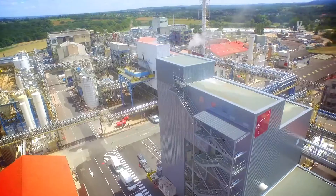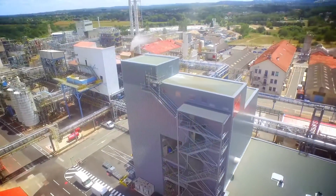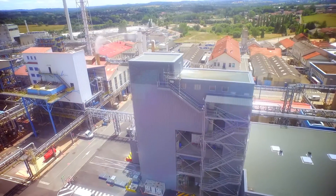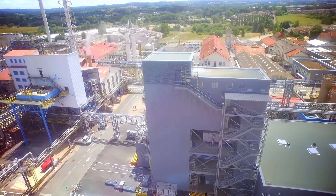With this new plant, Adiseo is now in a position to meet the growing demand of its customers throughout the world, and thus strengthen its position as market leader in amino acids for ruminants.